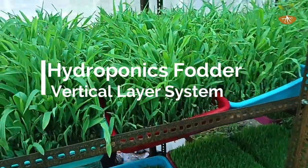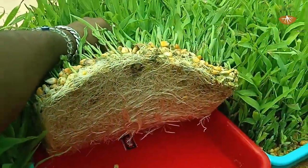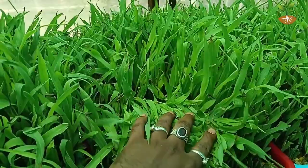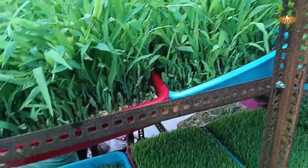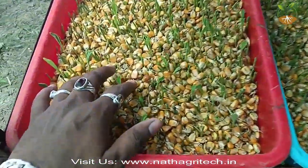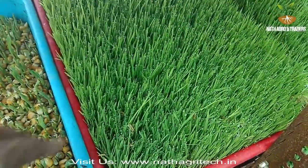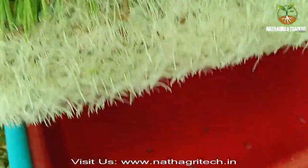Green fodder is essential to feed livestock, but the reduced availability of land and lack of water has made it difficult to produce the required quantity of green fodder throughout the year. Also, the lack of quality fodder hampers the growth, production, and reproduction of livestock. Today we will learn about hydroponic fodder, which will help you solve the green fodder problem.